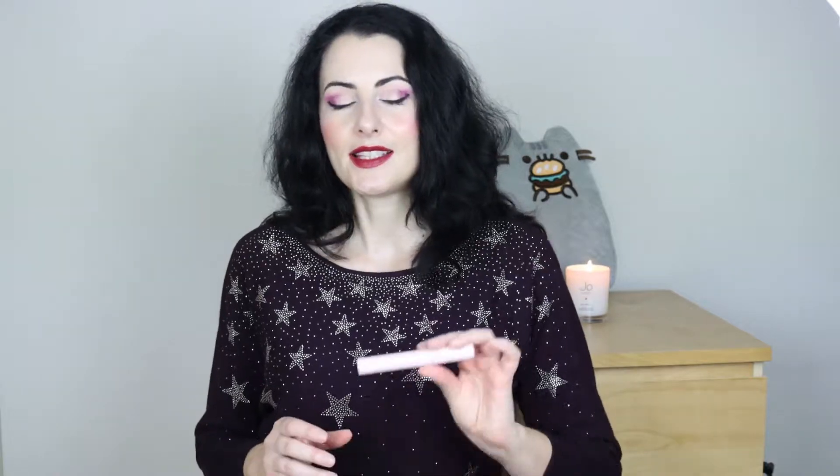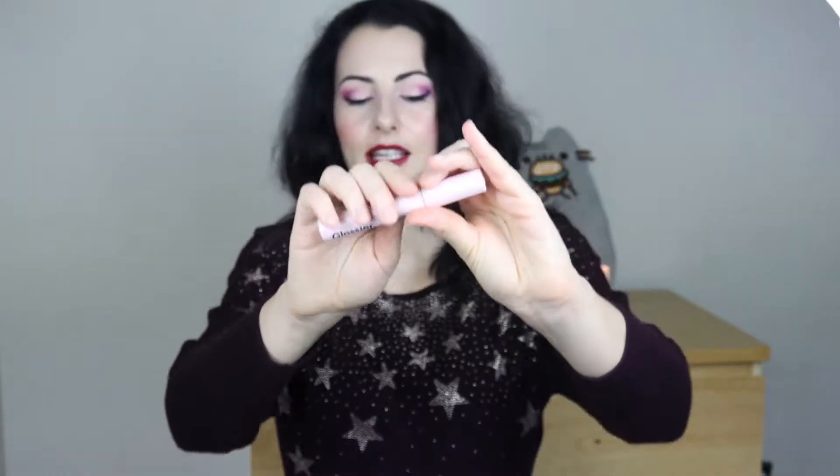Item number two that I used up completely is this Glossier mascara, the Lash Slick. I really liked this mascara — it's a tubing mascara so it never smudges, and smudging is kind of a problem for me, so this worked very nicely. It also gives a natural effect, which is great for every day. I don't need a super glam mascara for every day, especially now that I'm working from home and hardly ever going out.